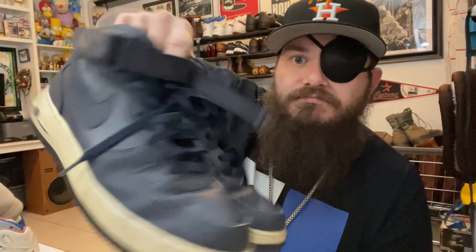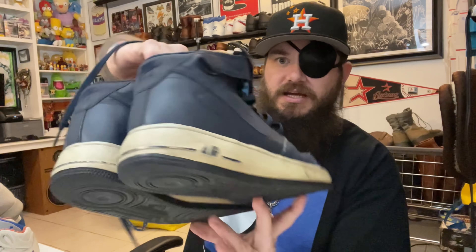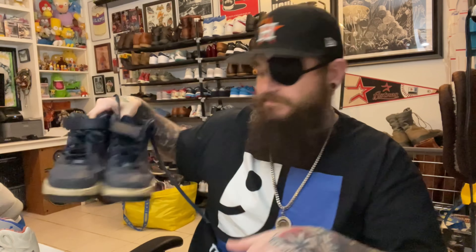Air Force Ones Midnights — these are my size but I don't really rock Nike. There's a little discoloration but a Magic Eraser will make them look bright. I don't do any of that Salon 40 stuff. These aren't high-end, just straight-up navy blue Air Force Ones, but great condition.